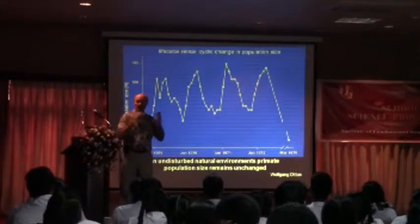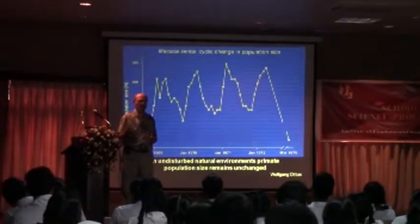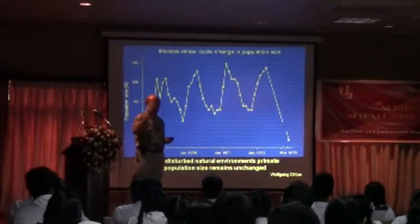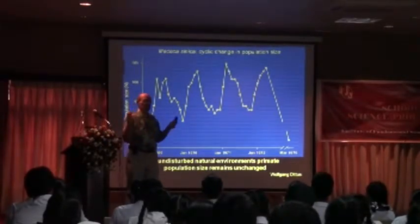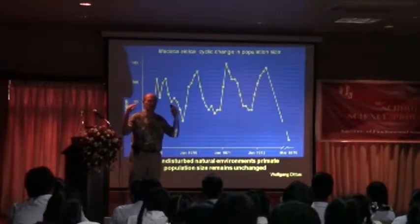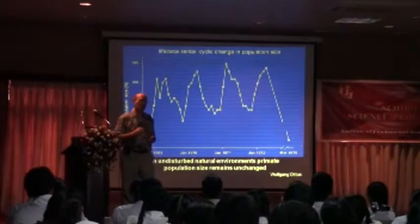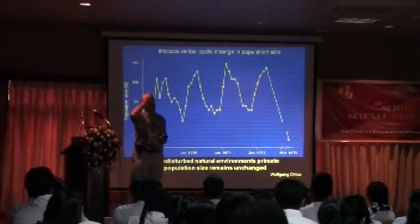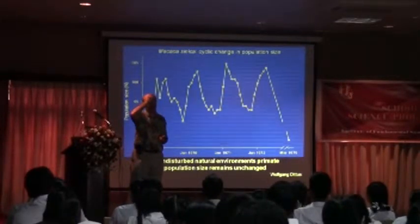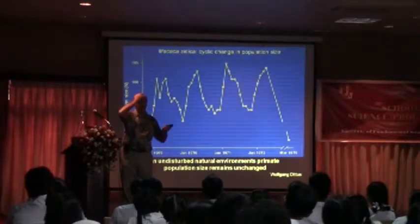Animals are designed to reproduce maximally, but they can't because there's a lot of competition — every monkey, every dog, every rat, every bird, every human wants to reproduce maximally, but they can't because there are economic, ecological, and social constraints. In a monkey society, for example, there's a strict hierarchy, and only the highest-ranking female will really be able to reproduce more than others.